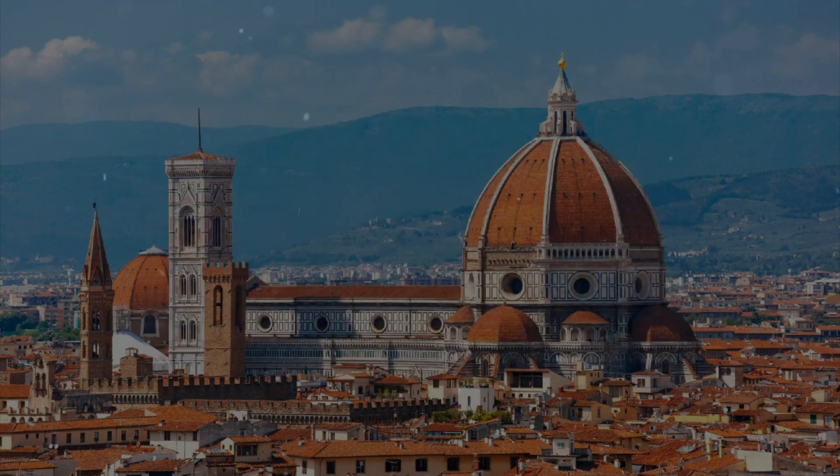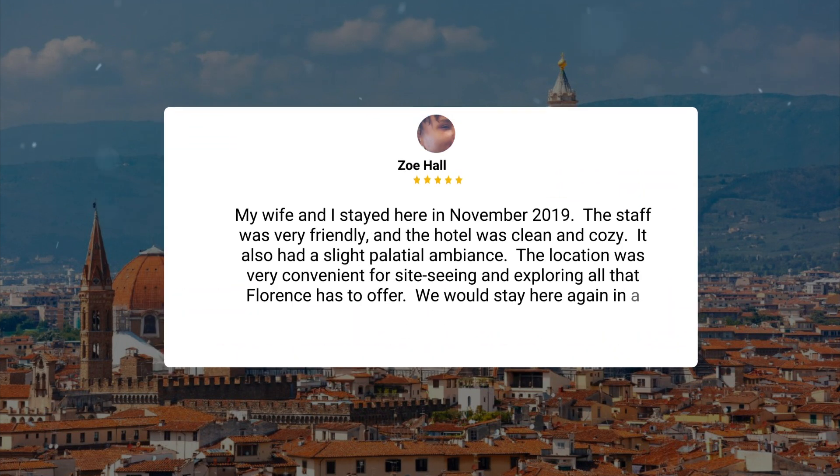My wife and I stayed here in November 2019. The staff was very friendly and the hotel was clean and cozy. It also had a slight palatial ambiance. The location was very convenient for sightseeing and exploring all that Florence has to offer. We would stay here again in a heartbeat.